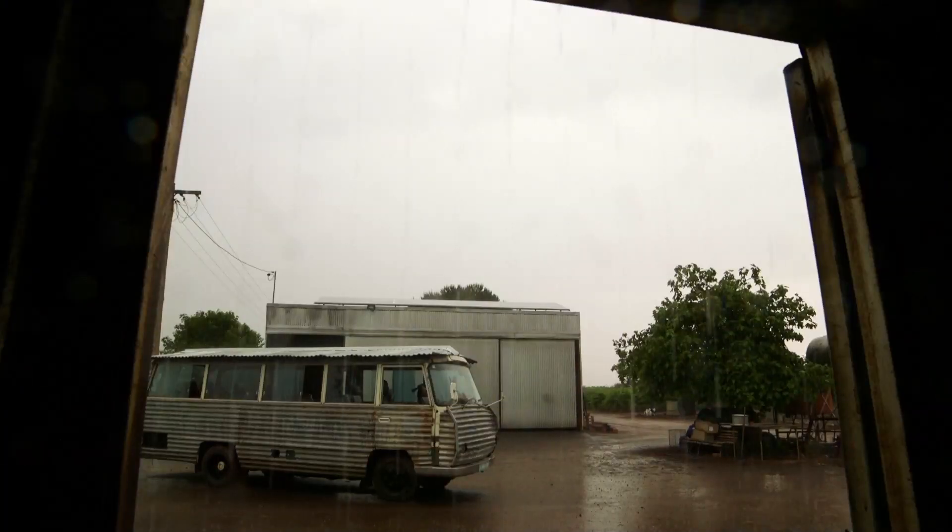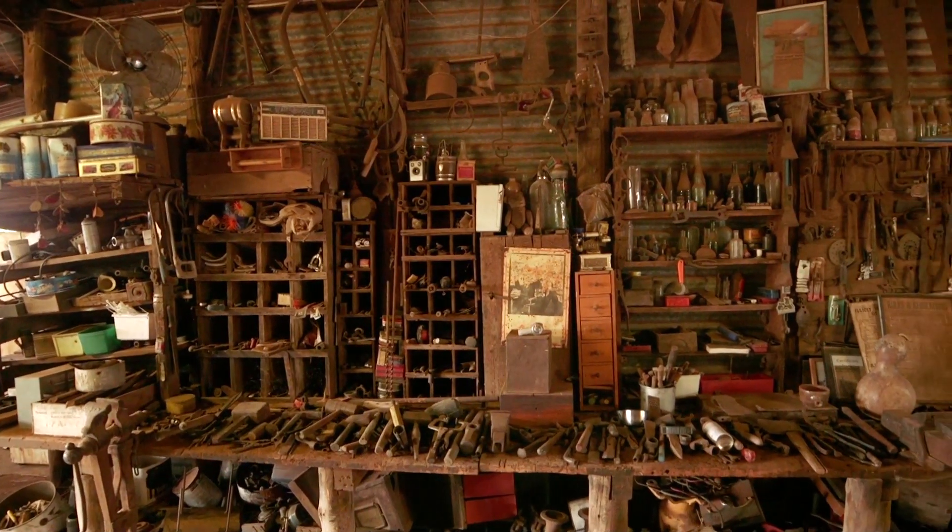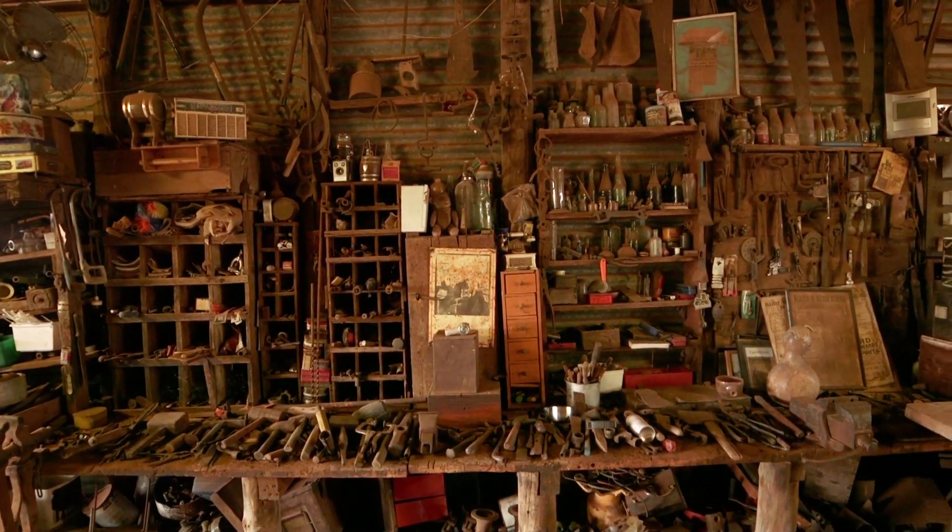And then the sound all the locals have been waiting for — rain on a tin roof. It actually poured with rain while we were there, which was great for us because it gave us time to look around Joe's ultimate man shed.